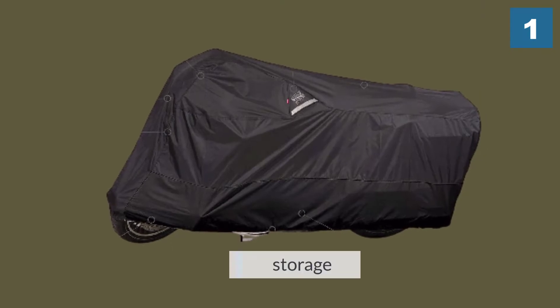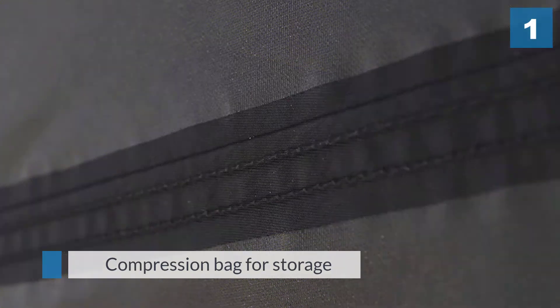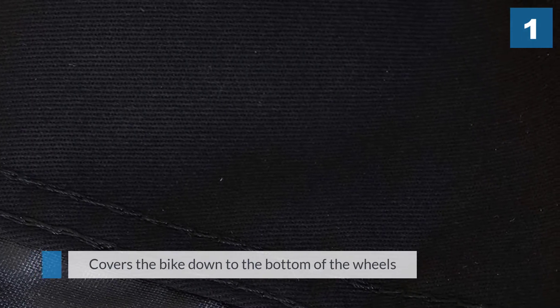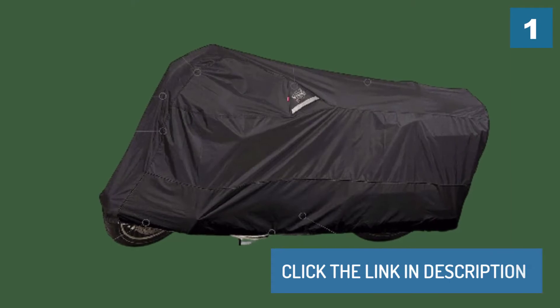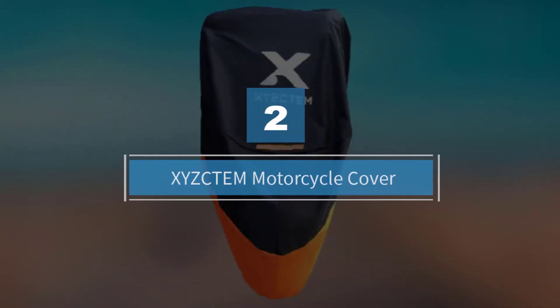It covers the bike down to the bottom of the wheels and has more than enough room to accommodate motorcycles with saddlebags. Number two: the XYZ CTEM motorcycle cover.